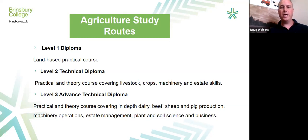Level 2 leads very well onto Level 3. You will also be doing work experience as part of this level, getting out onto a farm to gain extra experience. You will be covering livestock, crops, machinery, and estate skills. Myself and Richard teach to our strengths — I teach a lot of the livestock theory and practical, while Richard covers machinery, estate skills, and crops.